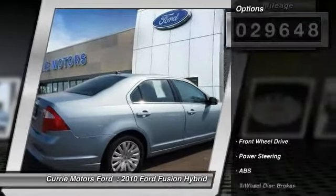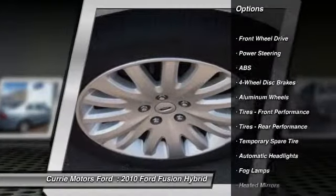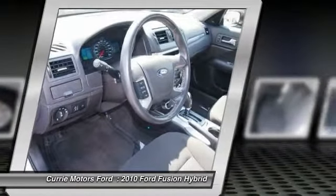Here are some of this vehicle's great options: power passenger seat, stability control, traction control, anti-lock braking system, and steering wheel audio controls.